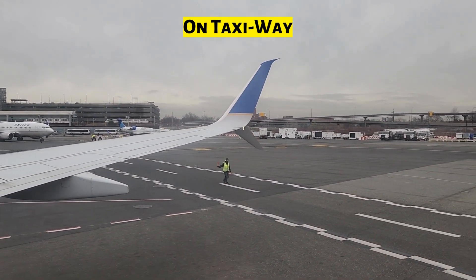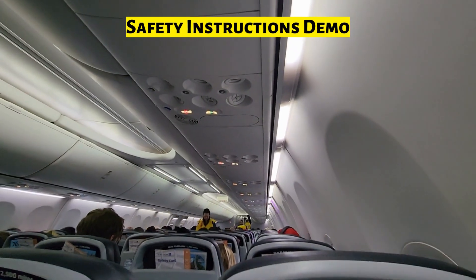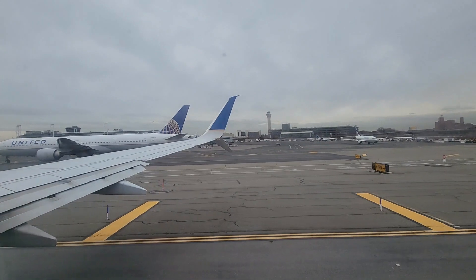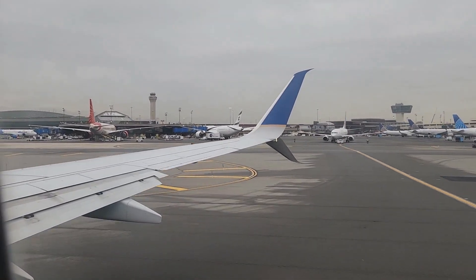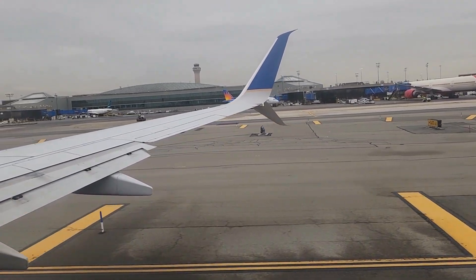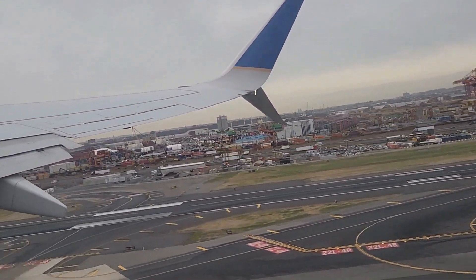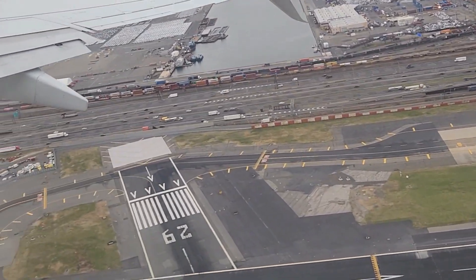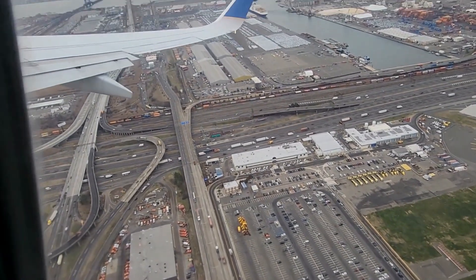We are now going on the runway. We are on the runway and our flight is about to take off. Beautiful view — look at that! You can see the Manhattan city skyline from here.